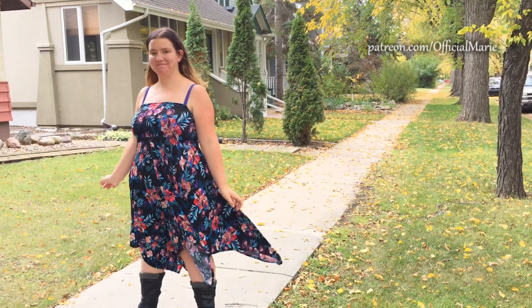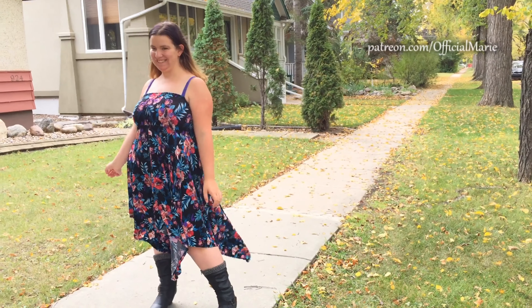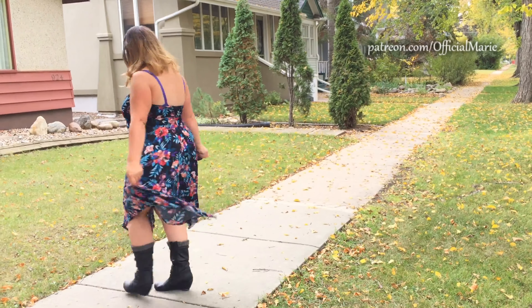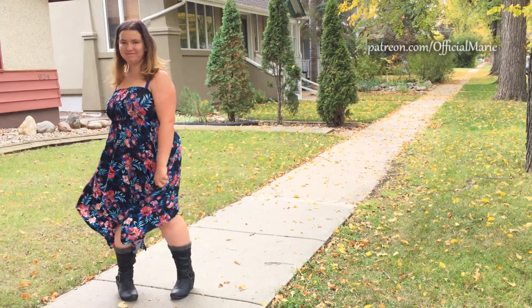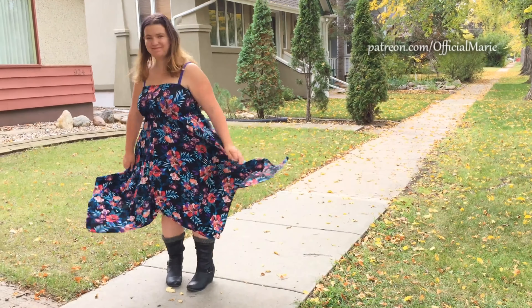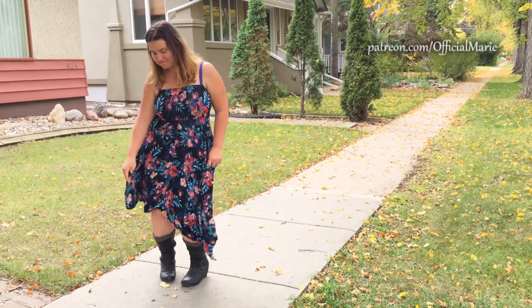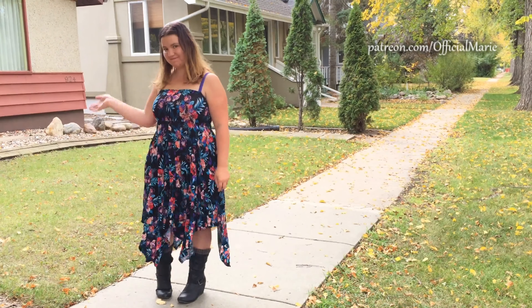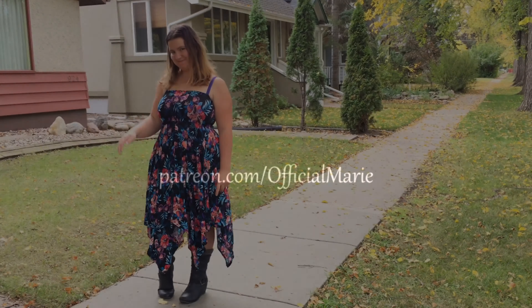I had to adjust myself there for a minute because I almost lost my dress — and obviously on a YouTube channel we don't want to show off too much. But like I said, this is the perfect dress for dancing, for singing, for going out, for everything. Anyway guys, I really hope you liked this video and I'll see you back here next week.